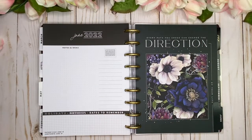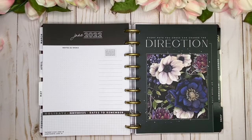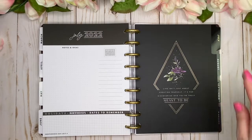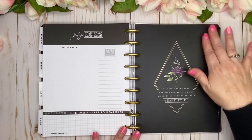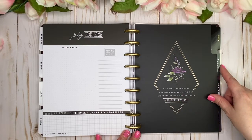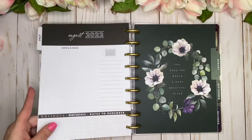June is hunter green — 'Every Path You Cross Can Change the Direction of Your Life' — I love the quotes in here! It's beautifully framed. Then July comes back with diamond shapes — a big theme in this collection — with black, beautiful florals, and gold foil. The quote: 'Life Isn't Just About Creating Yourself, It's for Discovering Who You're Truly Meant to Be.'